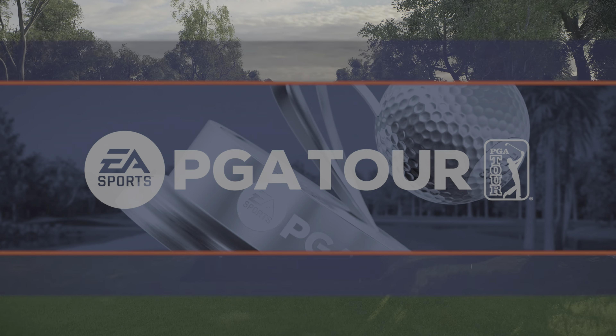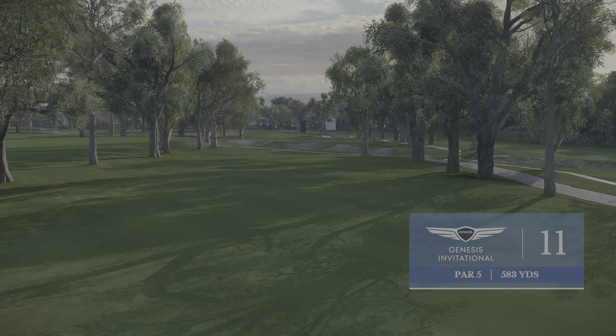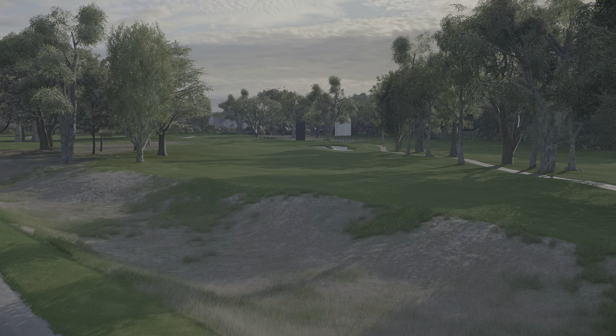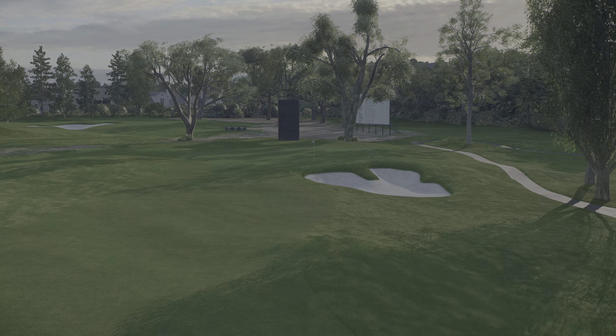Here's a hole where you know instantly you're at Riviera. 583-yard eleventh — it's the second par five on the course. You look at those eucalyptus trees lining both sides of the fairway — that's Riviera. And then the grass barranca, a couple of hundred yards from the green, you have to factor that in on your second shot. Terrific hole.